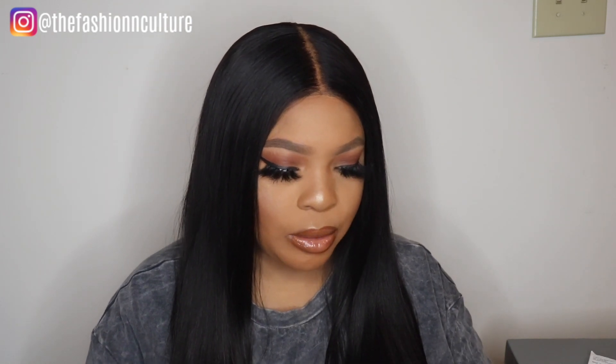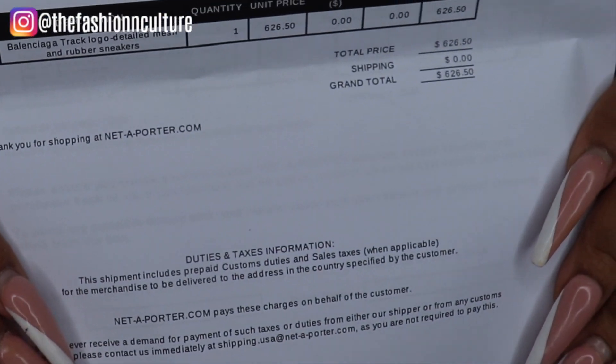The invoice says 'Balenciaga Track Logo Detailed Mesh.' These sneakers originally retailed for $895, so these are $900 sneakers, and I got them 30% off for $626.50 with shipping and tax. That was a steal, and that's pretty much the only reason I got them — I found them for a much cheaper price and I know Net-a-Porter is a legit website.